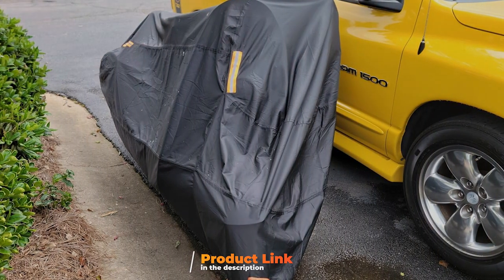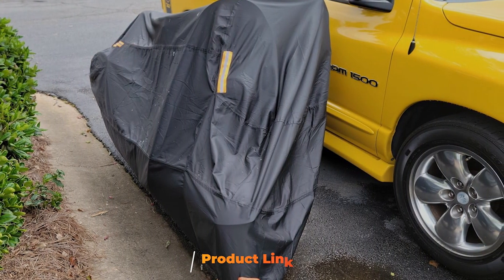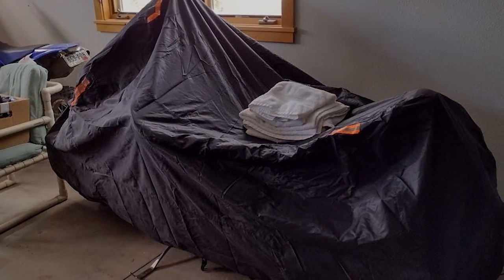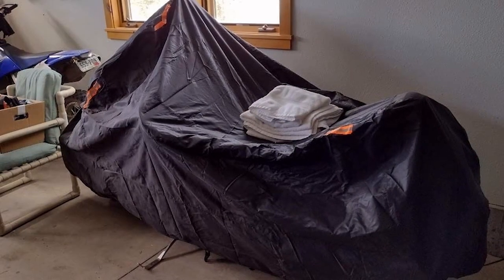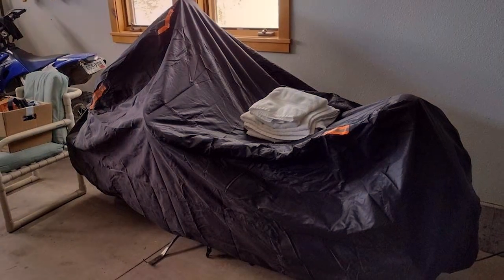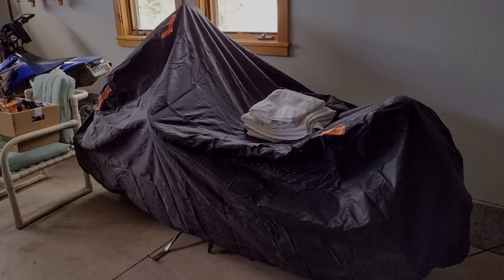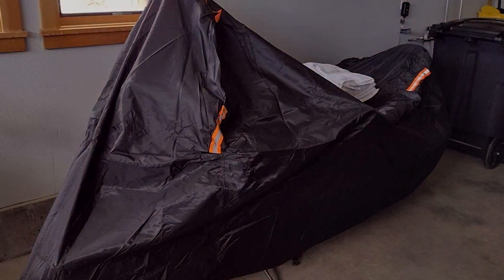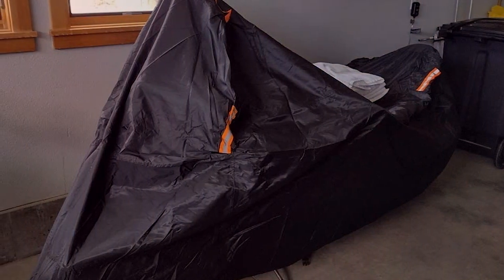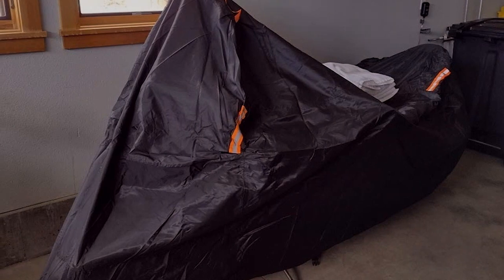This cover is built to last and provides your bike with the ultimate protection. Crafted from 300D polyester fabric, this cover is not only heavy-duty but also resistant to tears and punctures. It's waterproof, so you can trust it to keep your bike dry even in heavy rain. The dual vents help to prevent condensation and ensure proper air circulation, preventing any mold or mildew buildup.